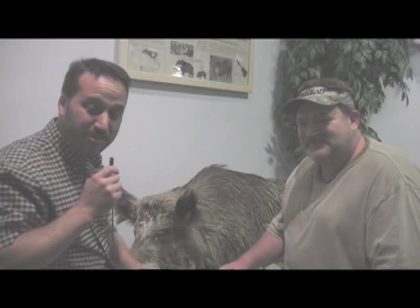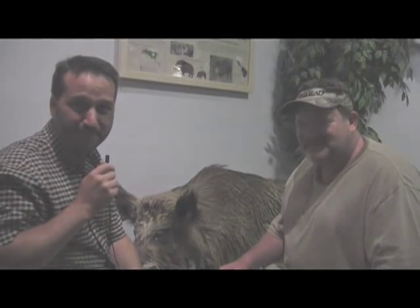Well, there you have it, folks. Take care of your mounts. Check them often, and if you have a problem, call someone. This is going to last for a long time. Thank you.